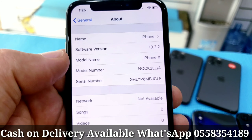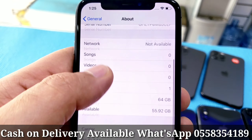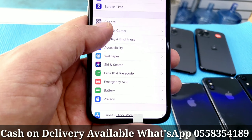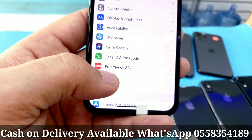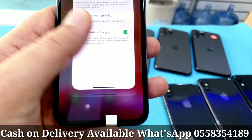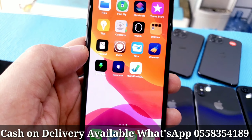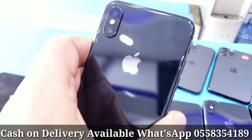iPhone X, latest version, 64GB. This is the serial number you can check online, and the IMEI number you can check also. Good camera, good battery. Face ID is working fine. Battery health 92%, with FaceTime. Nothing changed, everything working fine, no fault, technically good condition, no scratches.